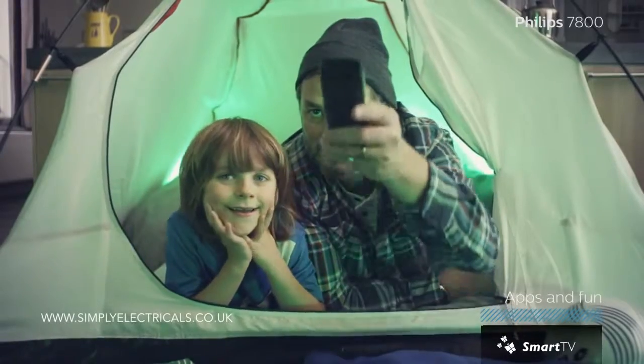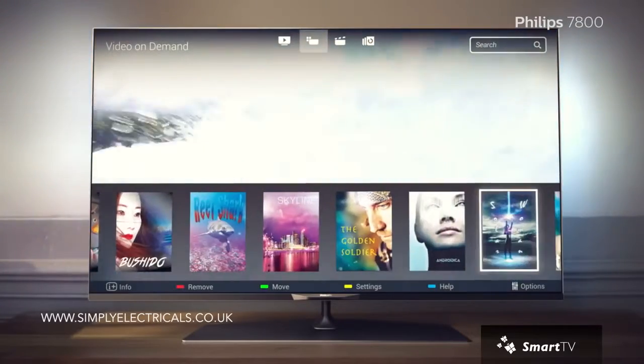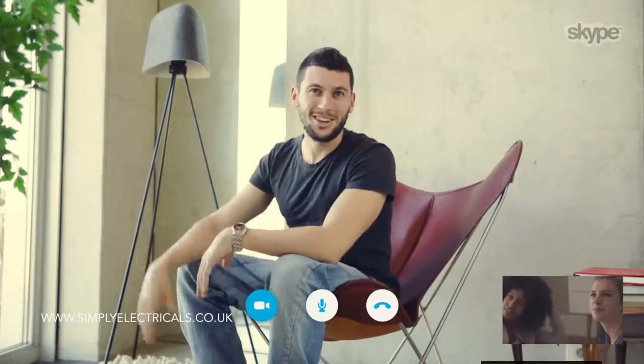It gives you access to loads of cloud TV channels, video on demand, online TV, Skype, and many other apps.